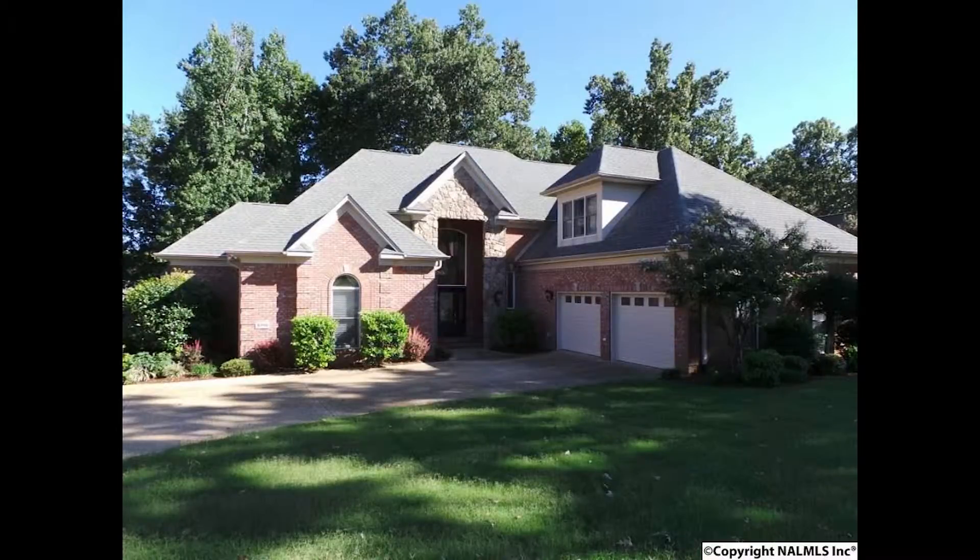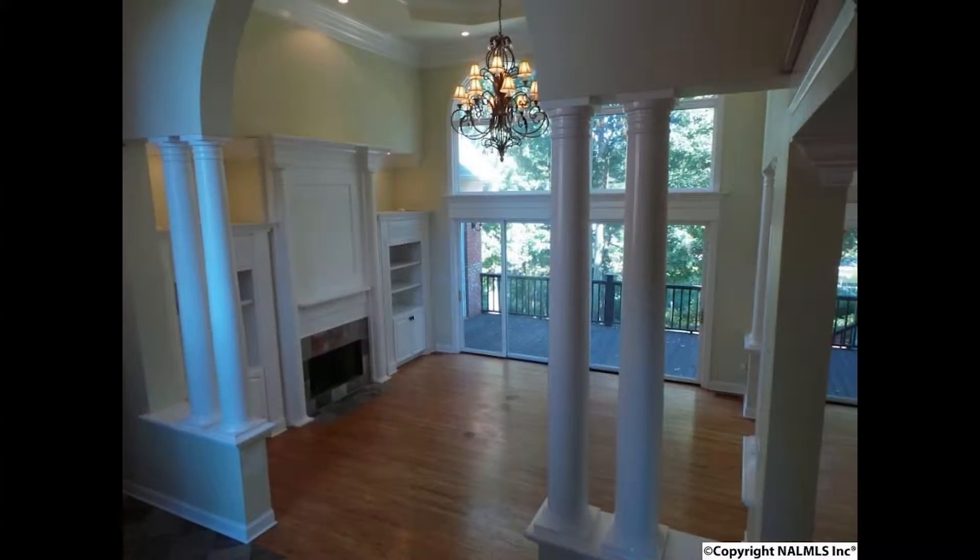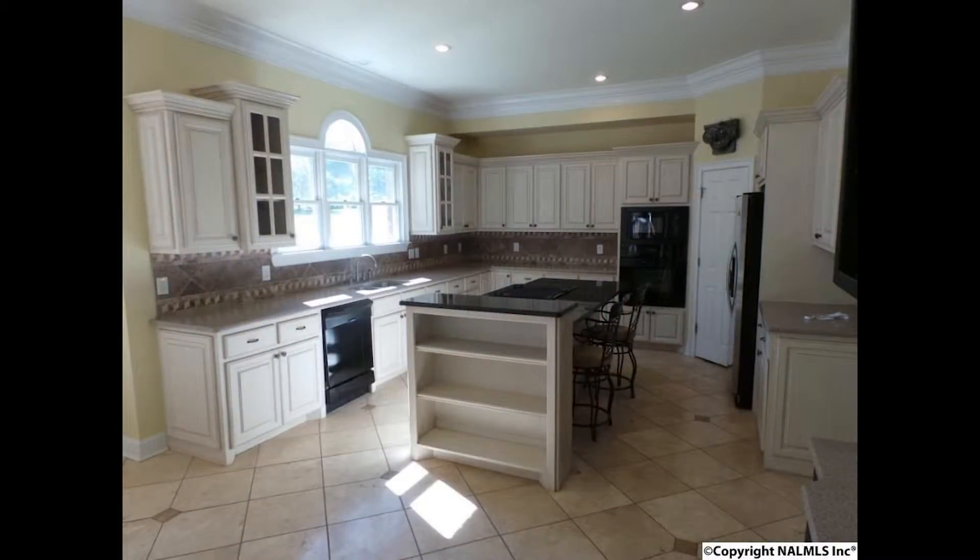Come tour this luxury Lake Wheeler home located in a gated community. It features two master suites, two kitchens, two formal dining rooms, two breakfast rooms, and two great rooms. Guess you could say it's twice the house.